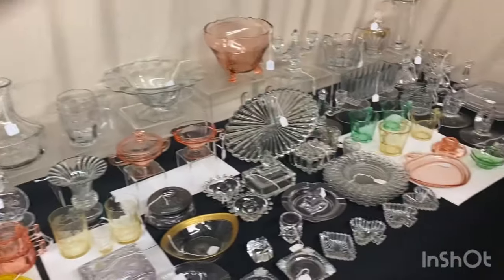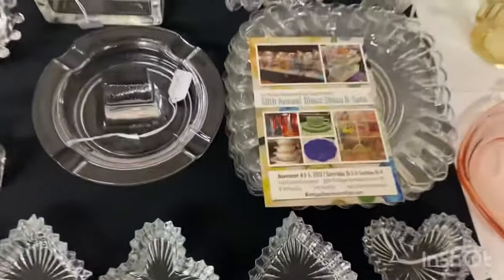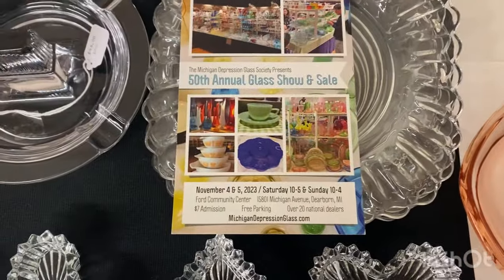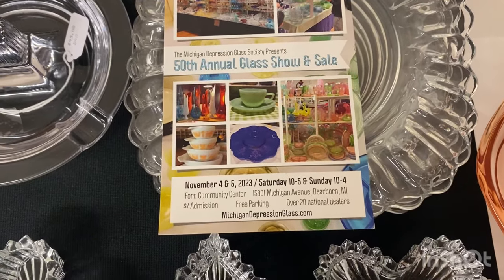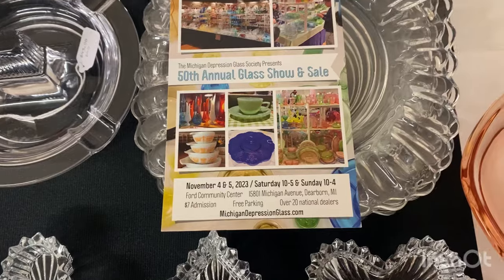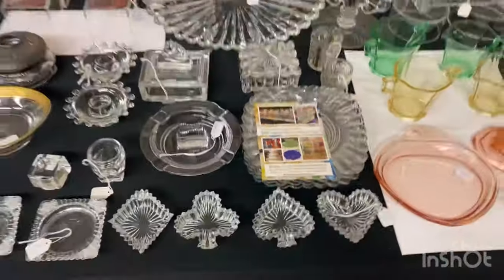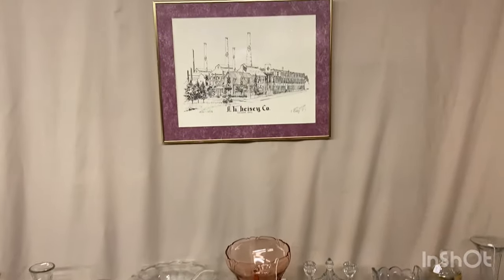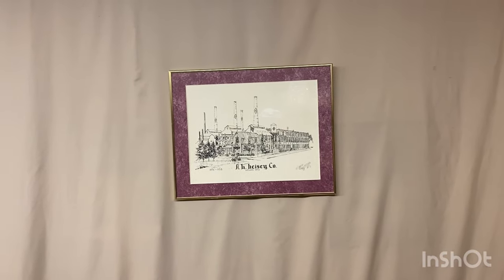We've got a show to plug — don't forget next Monday for new additions to the shop. The show is in Dearborn, Michigan, coming up November 4th and 5th. It's a good show with over 30 dealers. Hope to see you there. This is the end of Half Price Thursday for this week — next Monday, new additions. Thank you very much and goodbye.